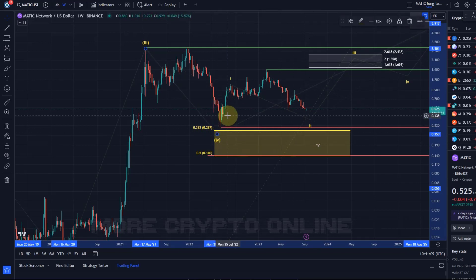41 cents is essentially a short-term key support because below it, a test of the June 2022 lows becomes very likely — and if we get there it's likely to break. However, long-term there's nothing really bearish on this chart as long as the price holds 14 cents. So while the potential downside should 41 cents break could extend to 14 cents in the larger degree scenario, for now I assume the bear market lows are already in. Short-term we're still focused on lower prices, and the local trend is still down.